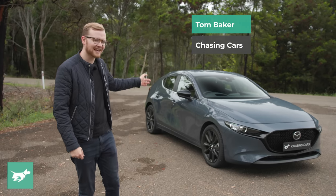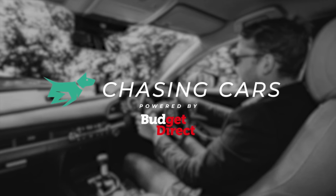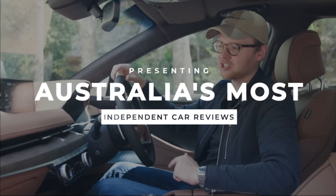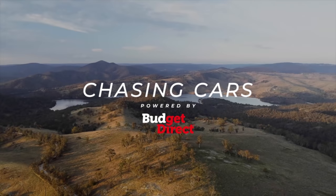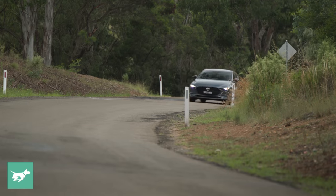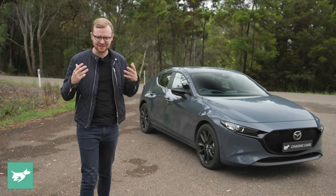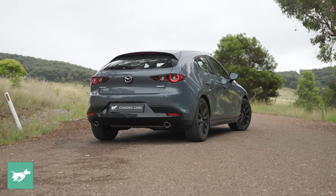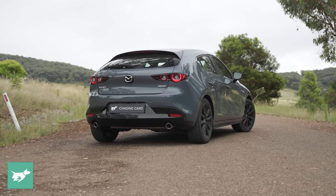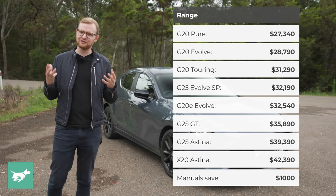I'm Tom Baker, this is Chasing Cars, and this is the Mazda 3. This fourth generation BP Mazda 3 launched here in Australia in 2019 — scarily three years ago — and the vehicle has come in for a bit of a midlife update now in 2022, mainly through the addition of this new variant, which is called the Evolve SP.